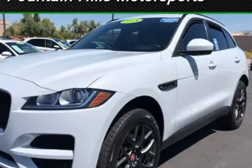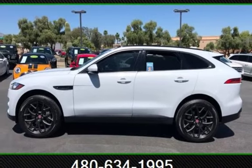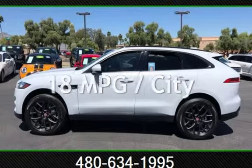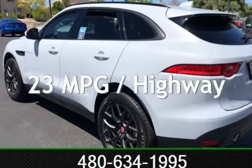This Jaguar is a great value with less than 11,000 miles on the odometer. Estimated fuel economy for this vehicle is 18 miles per gallon in the city and 23 miles per gallon on the highway.